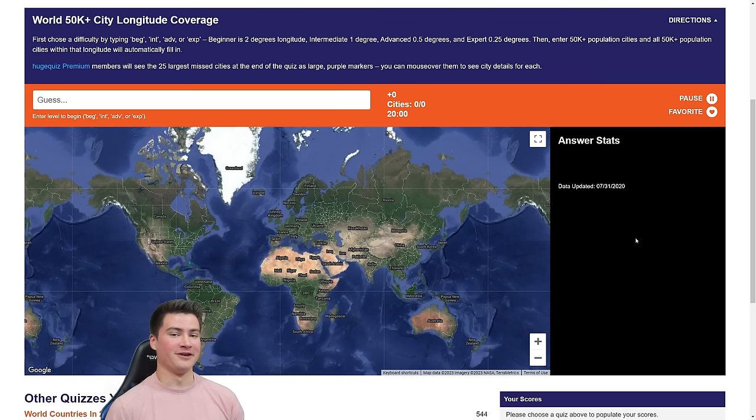How is it going everybody? Welcome to another geography quiz video. Today we are taking on the longitude coverage quiz on HugeQuiz. The way this works is you type in a city and the map is filled in with a line of longitude that covers all the cities roughly on that same line. The goal is to capture every city in the world by doing that. I did the latitude version of this quiz a few weeks ago — make sure to check that out, I have a link in the description.